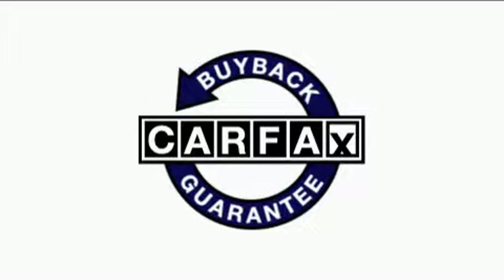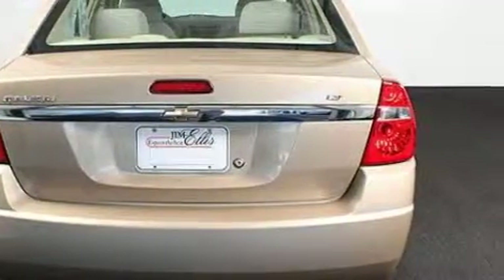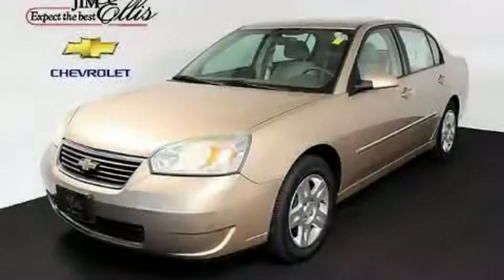Not to mention that this Chevrolet qualifies for the Carfax Buyback Guarantee. This automobile won't last long at this price. Call and arrange a test drive now.